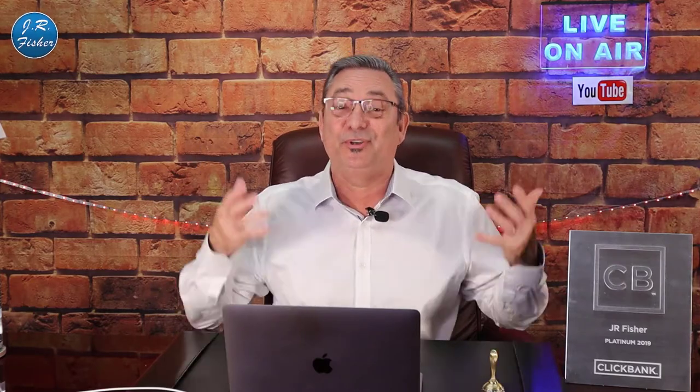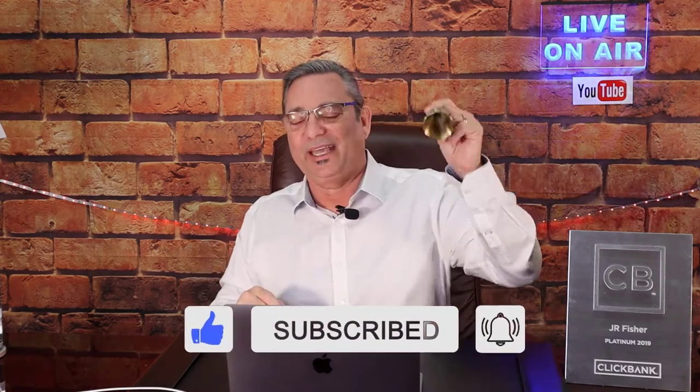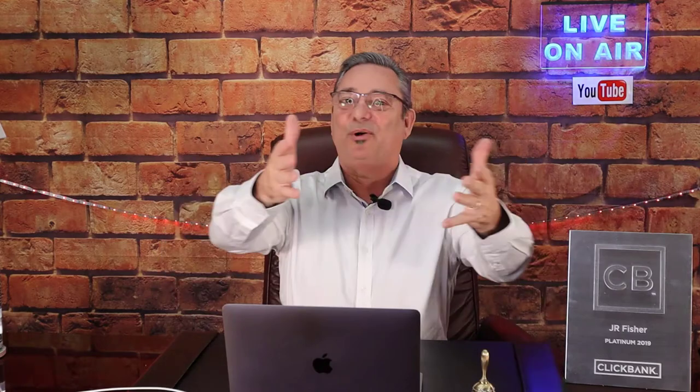Hey guys, welcome to my channel. I'm JR Fisher. I appreciate you being here. If you're new to the channel, don't forget to subscribe below — hit that big subscribe button and next to it the notification bell. You've got to turn on notifications, that's how it works. If you subscribe and you don't turn on that notification bell, they won't notify you when I do new videos. You won't be part of the Fisher family.